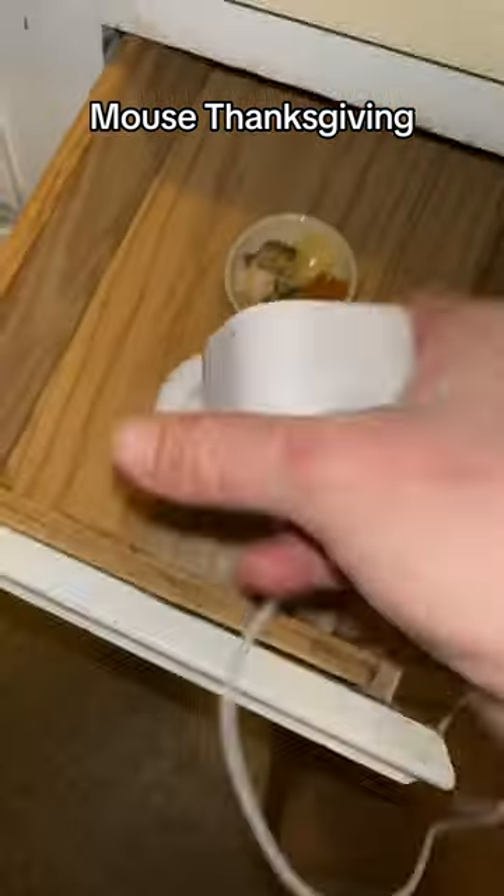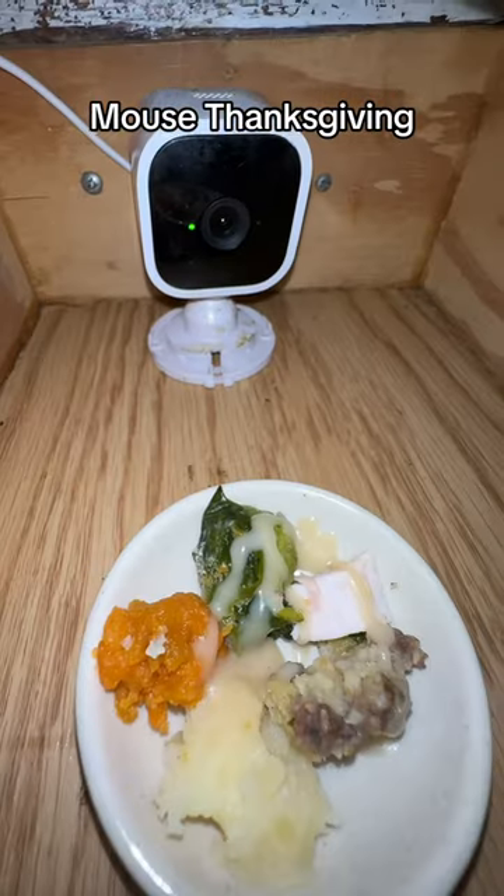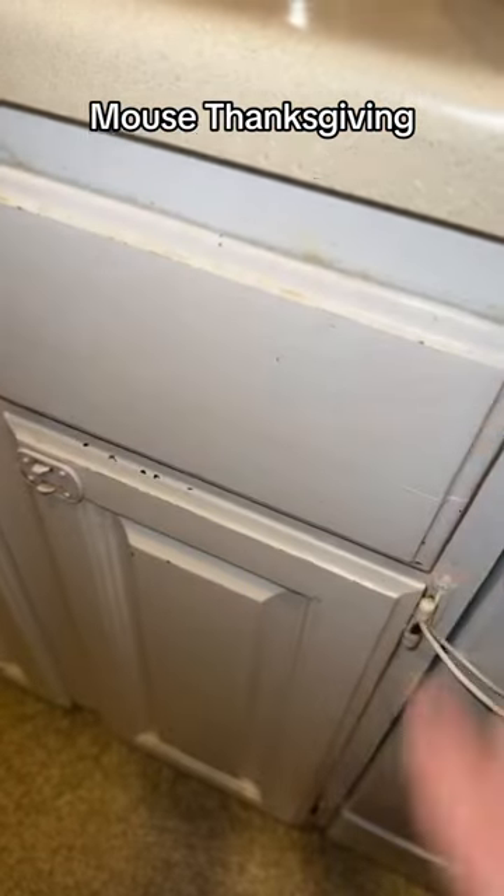I even took the trap out of the drawer for the night. I'm going to use this mouse cam to see if they like it or not. Keep your...